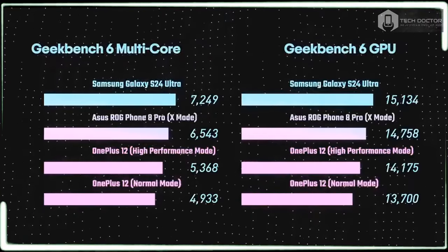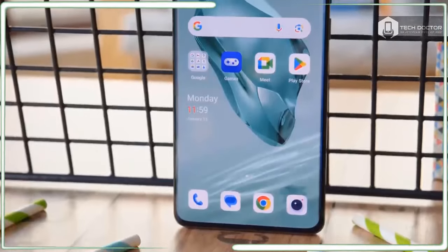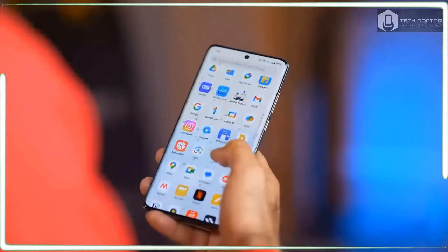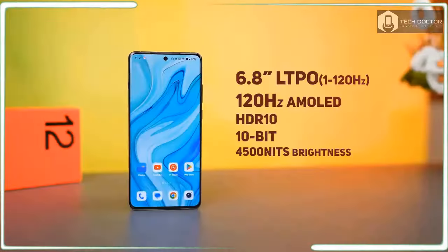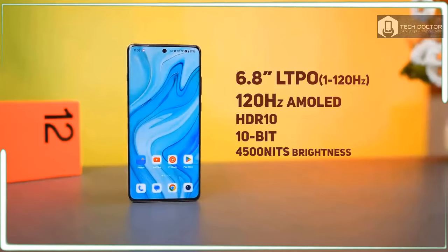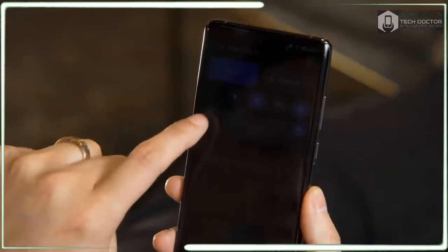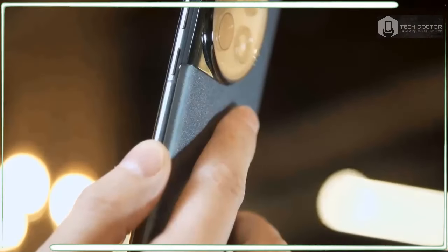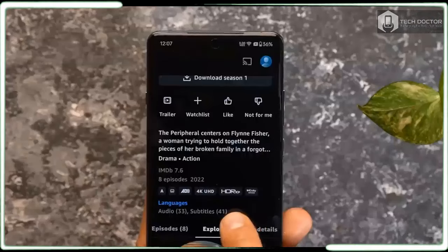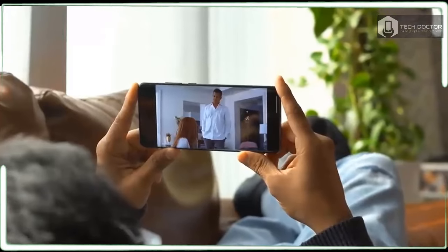I am ecstatic to see that OnePlus listened to its fans and critics because it brought back wireless charging to the OnePlus 12. Its satisfying return comes with a ridiculous wireless charging rate of 50W, besting everything else in the market. Battery life has been a specialty of the series for a long time, and the OnePlus 12 is no exception. Packed with a 5400mAh battery, it confidently gets me through an entire working day without needing to recharge, finishing at about 25% capacity on most working days.